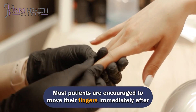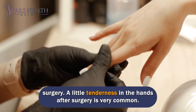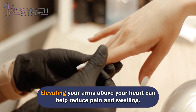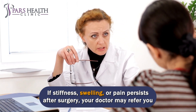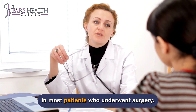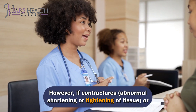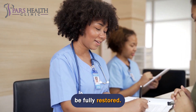Most patients are encouraged to move their fingers immediately after surgery. A little tenderness in the hands after surgery is very common. Elevating your arms above your heart can help reduce pain and swelling. If stiffness, swelling, or pain persists, your doctor may refer you to a hand therapist. A significant improvement in function and pain reduction was observed in most patients who underwent surgery. However, if contractures or loss of motion developed prior to surgery, the full range of motion may not be fully restored.